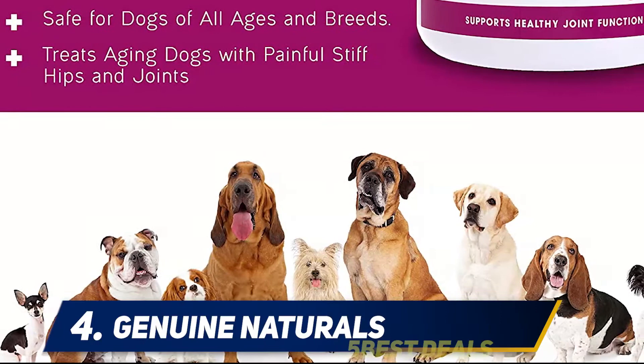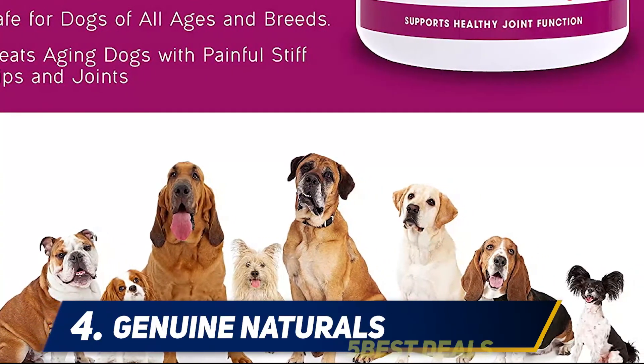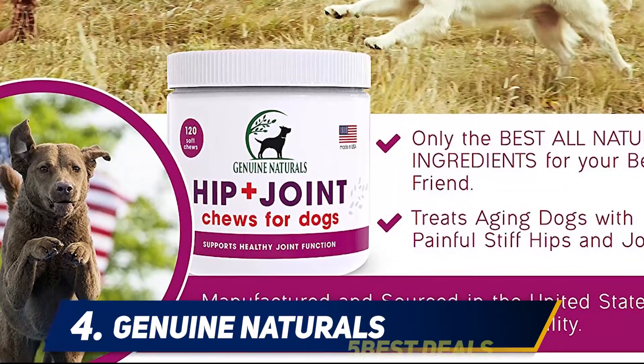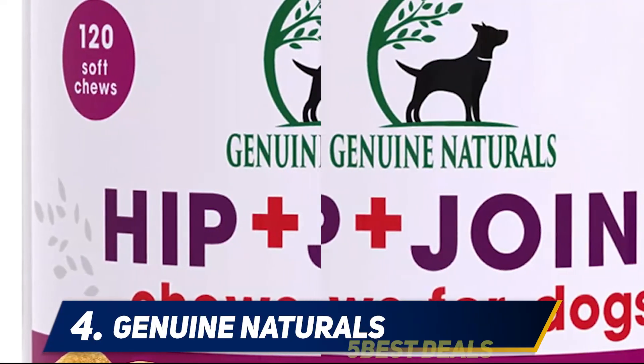They are manufactured in the USA in a USDA facility and come with no serious side effects like other pain medication. With 120 chews in each jar, these supplements will last you one month for larger dogs, two months for a medium breed, and four months for a small breed.